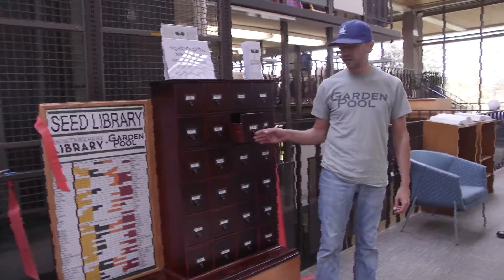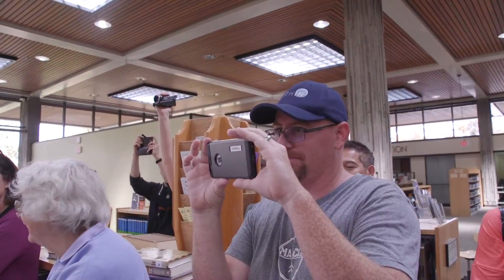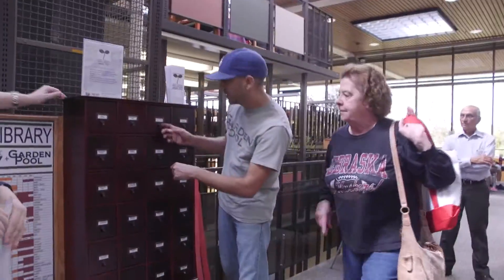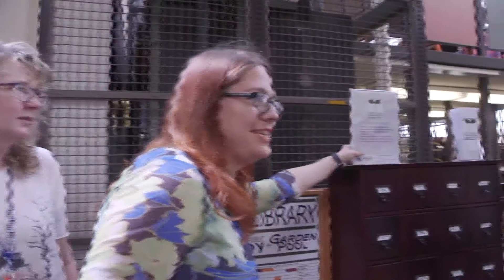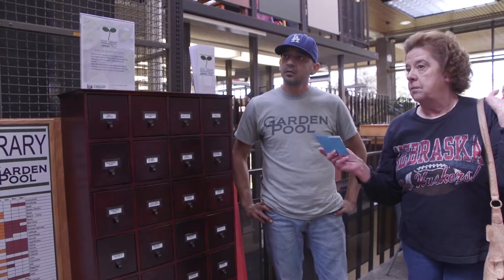Let's have someone check out seeds so we can show you how it works. Come on up. Roma tomato — he has his own envelope. It says Roma tomato. And you'll be able to check out up to three seed packets a month with your library card. We have instructions on how to check out seeds up here. So what we'll have you do — we'll just do this one for now to do a demo.